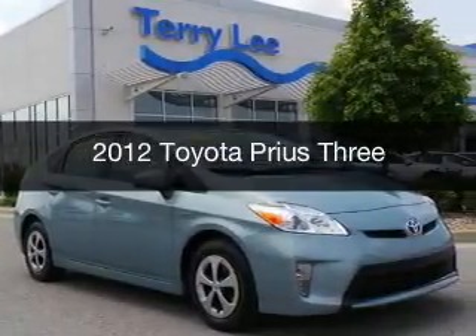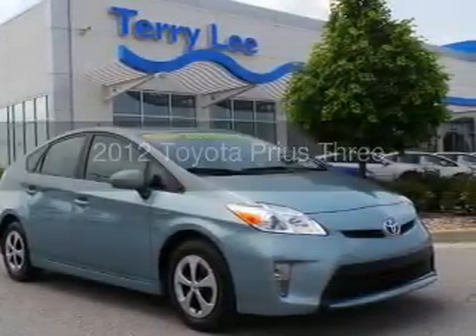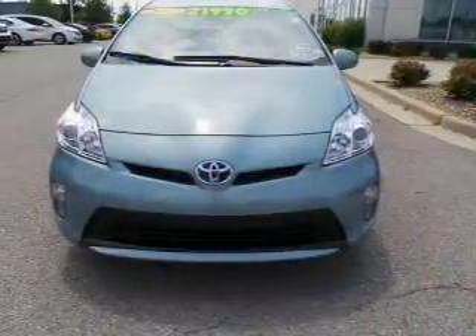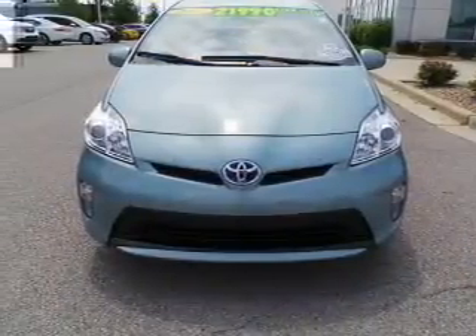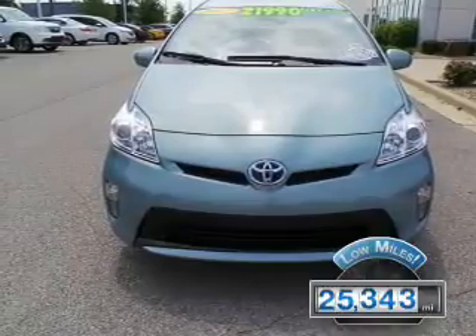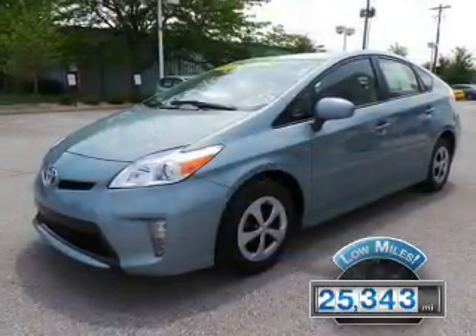This is a used 2012 Toyota Prius, powered by front-wheel drive, a 1.8-liter four-cylinder engine, and a continuously variable transmission. With fewer than 30,000 miles, this vehicle has a long road ahead.